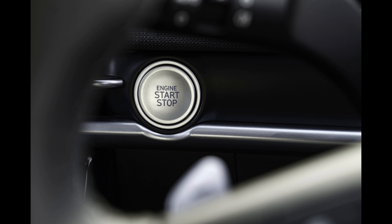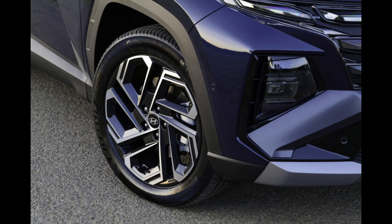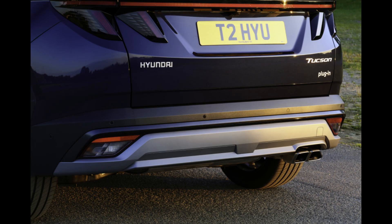The Tucson plug-in hybrid expands upon the Tucson hybrid by adding a more potent electric motor and a larger 13.8 kWh battery to the 1.6-liter turbocharged inline-4 engine. With its standard AWD system, this car can reach 60 mph in 7.1 seconds with a combined output of 261 horsepower and 258 pound-feet of torque.